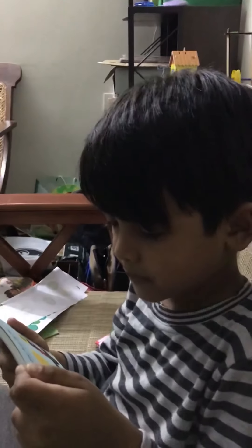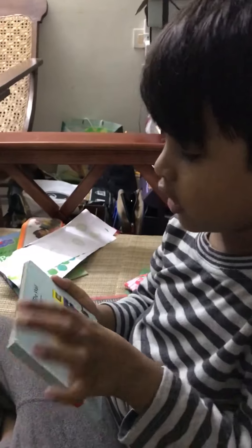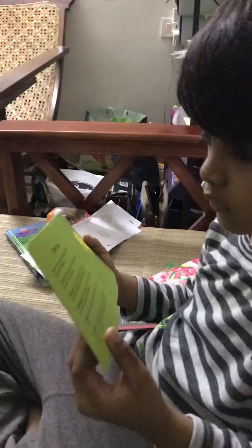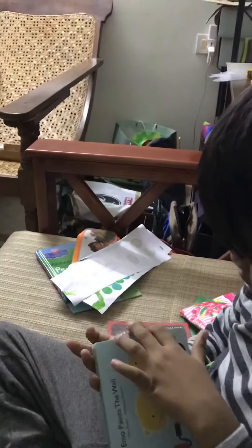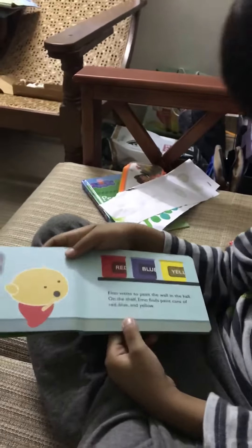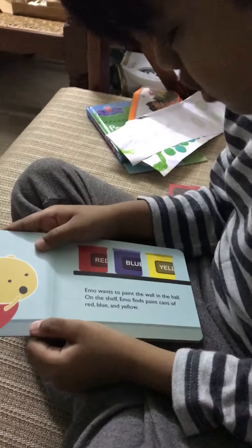This story is called 'Emo Paints the Wall.' Show us the book — the book cover looks like this. This book belongs to London. Now let's start. This story is called 'Emo Wants to Paint the Wall.'